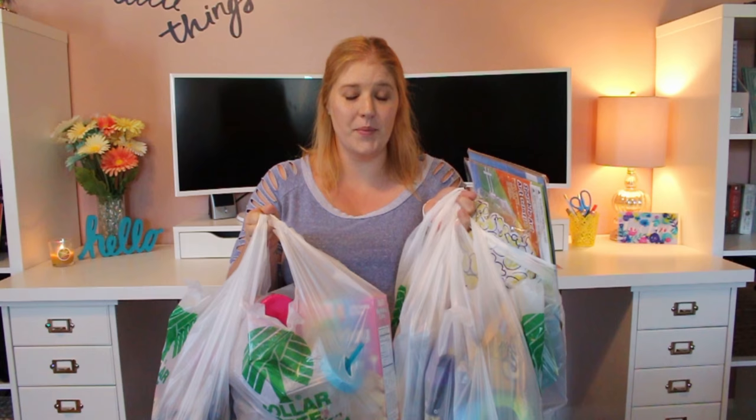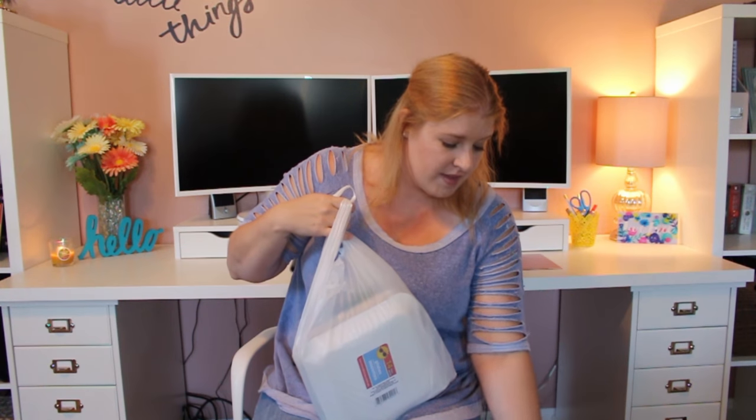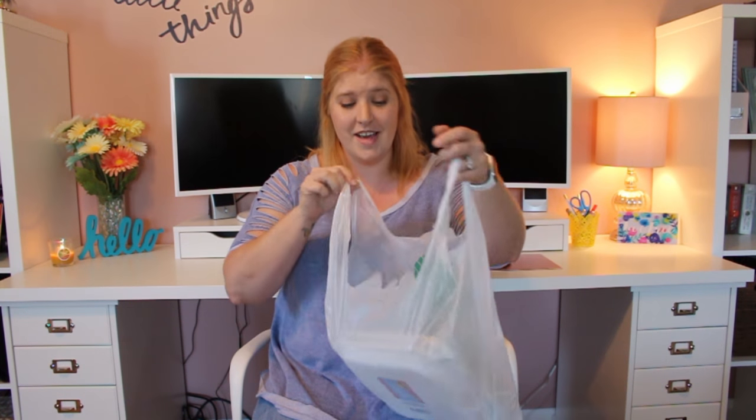Hey guys, I'm back with another Dollar Tree haul. Once a month my kids, husband, and I have what we call movie night — we have a sleepover in the living room, blow up twin mattresses, come downstairs so we can all sleep in the same room and watch a movie. I always go to Dollar Tree to get our snacks. We're having movie night this weekend, so I went and of course picked up some more stuff.